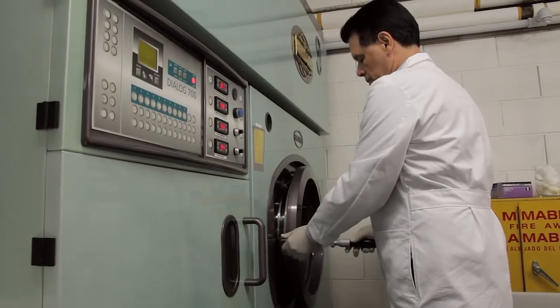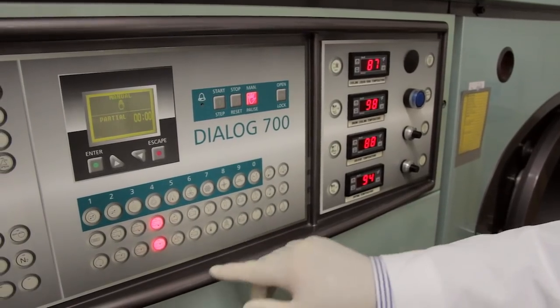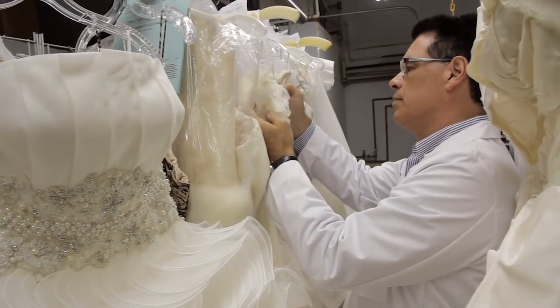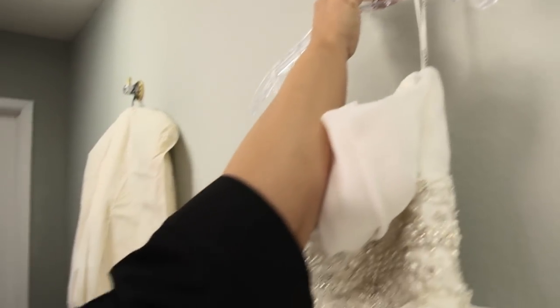We do all of our cleaning on-site, which sets us apart from most other cleaning companies. We have the honor of working with happy brides, museums, royalty, celebrities and bridal salons. But nothing delights us more than brides returning as mothers, bringing in christening gowns or other family heirlooms.